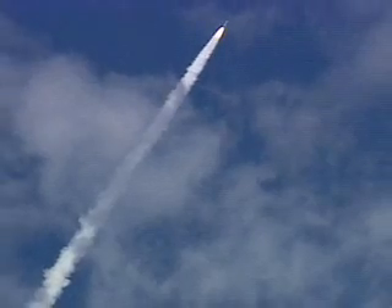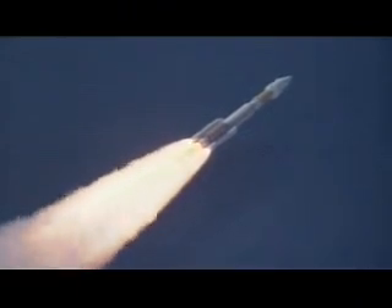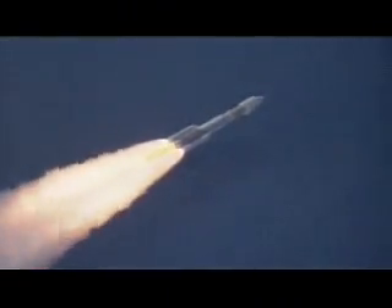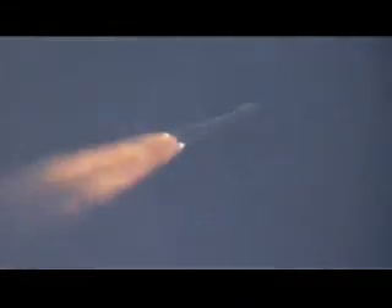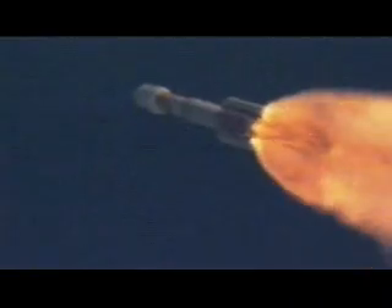We are supersonic at this point, now throttling back up. Atlas PU has gone to closed loop control, everything is looking good. We are now operating the RD-180 at 80%. SRB chamber pressure is looking as expected, coming up on SRB burnout approximately 10 seconds, everything continues to operate normally.